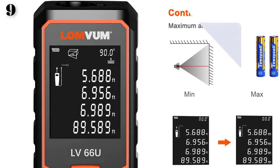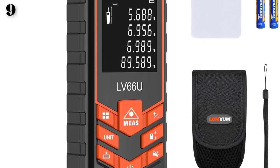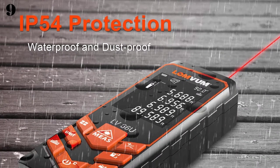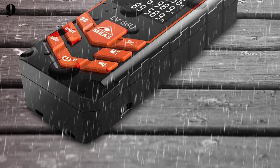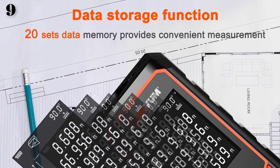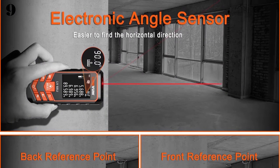Durable and portable design — covered soft rubber provides shock resistance and wear resistance. IP54 waterproof and dust-proof function protects the laser distance measure to the maximum extent. Wrist strap and portable pouch help you hold the meter steady and carry it easily. A 4-line LCD display with high-definition backlight enables you to compare data more clearly and conveniently.